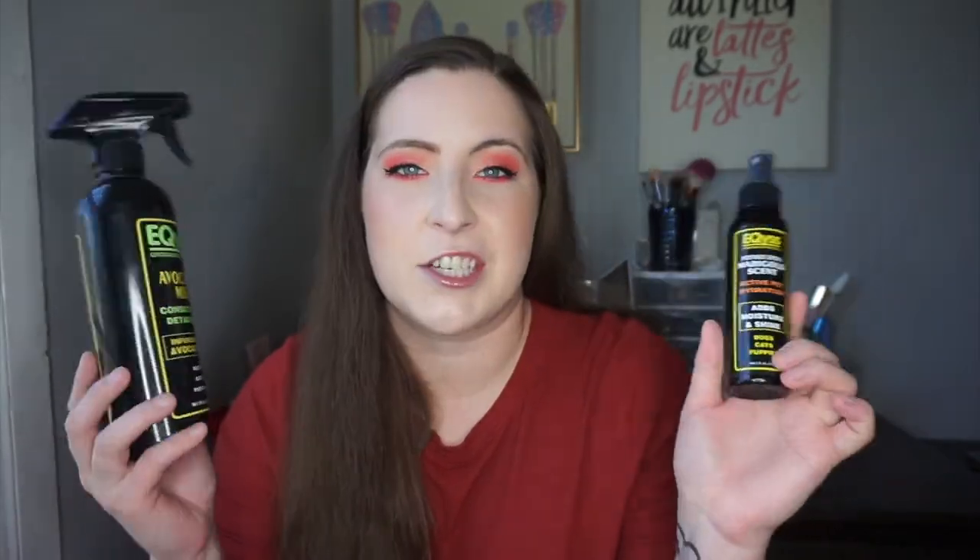Two products from Equioxx — I discovered this brand within the last year and I really like their grooming products. The first is the Equioxx Premier Spray in Marigold scent, which is very conditioning on their coat and can be used on mane and tail as well. It's very hydrating and smells really good. The second is the Avocado Mist from Equioxx, a conditioner and detangler that works really nicely in the mane and tail. Equioxx products smell so good — I'll definitely repurchase once I finish my current detangler.